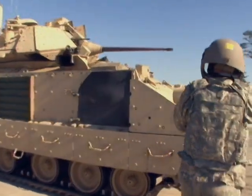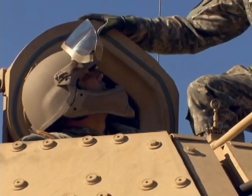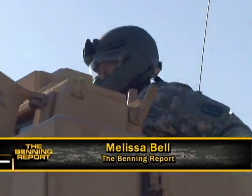Whether it be over the advanced combat helmet or combat vehicle crewman helmet, every soldier in this demonstration prefers this new and advanced headgear system. Melissa Bell, Fort Benning TV.